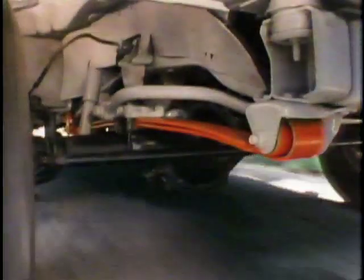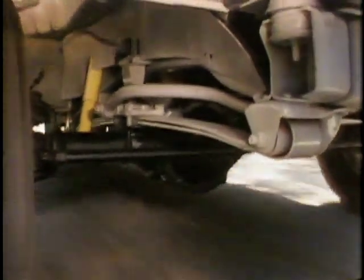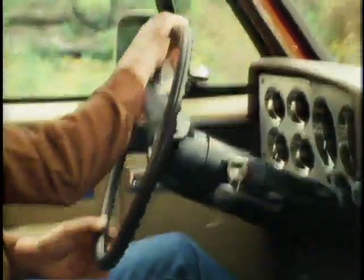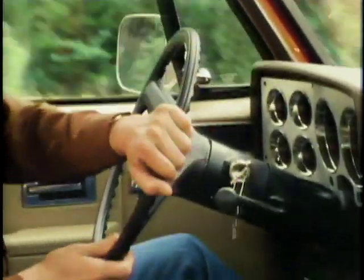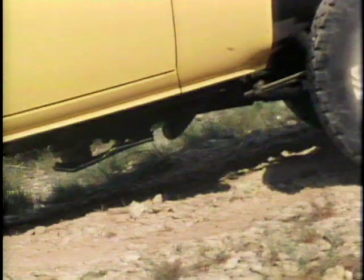Sturdy multi-leaf springs up front soak up jolts and help smooth out rough surfaces. Specially valved shock absorbers front and rear help keep the tires on the ground for positive traction. Optional front quad shocks are available for those who need to handle the really rough stuff. The standard front stabilizer bar helps reduce body lean on tight turns, and power steering is standard for ease of control and convenience.